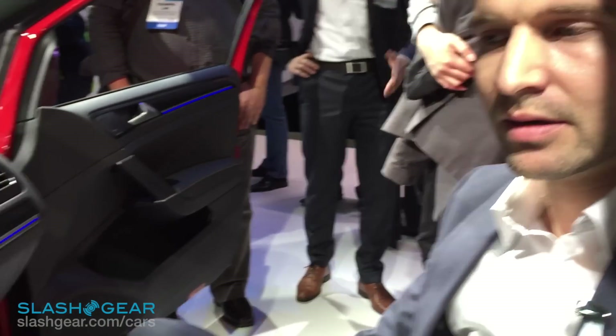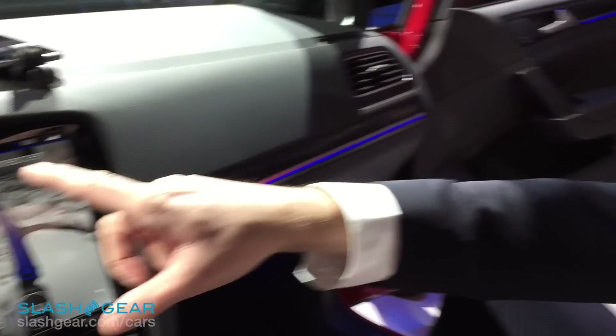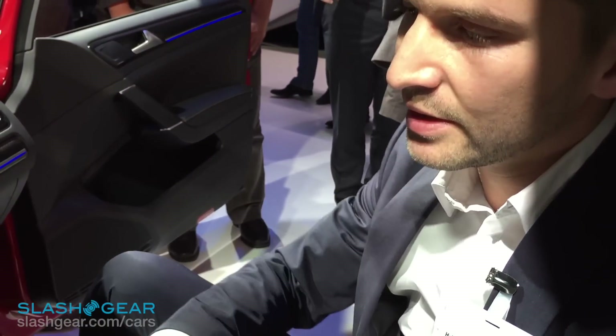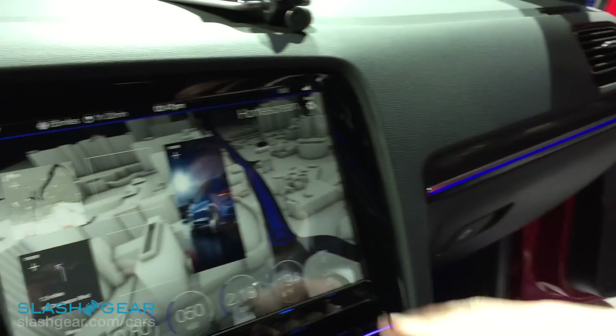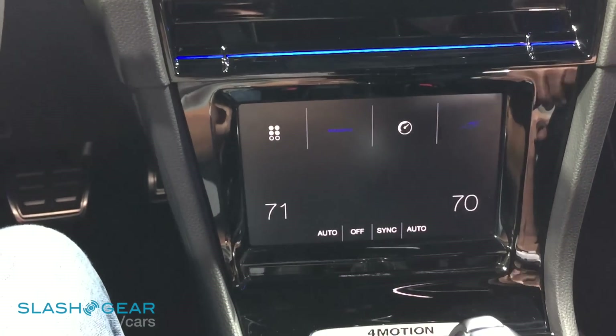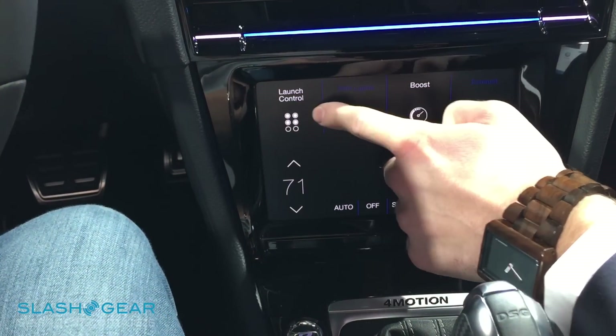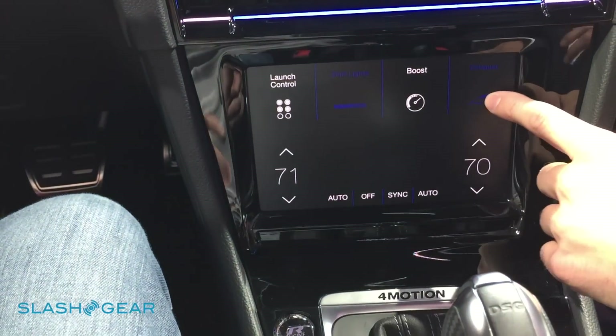So, we have two big trends in this car. The first big trend is having big, huge, high-res displays in the car. It's quite big. So, it's a 13-inch display on the top, you can see here. And you go up, down — there is a control center. It's an 8-inch display with haptic feedback. So you can feel — maybe you can try.